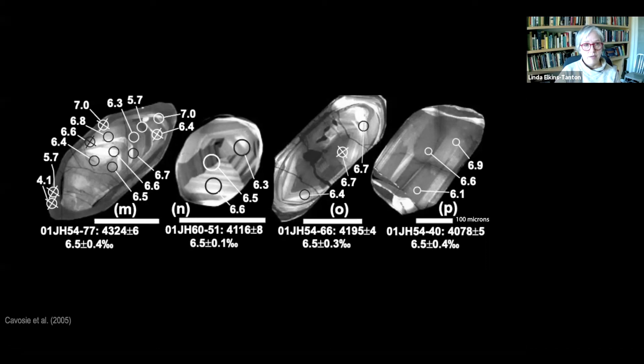A further line of evidence for a cool, wet early Earth comes from titanium measured in these zircons. How much titanium is allowed into zircons as they crystallize is dependent upon temperature. On average, these zircons formed at about 680 degrees, which fits very closely the final crystallization temperature of a wet granite. These zircons are an incredible resource for understanding our early Earth. The teams working on these zircons have created an almost industrial process for extracting and rapidly dating the crystals, and they've processed by a long way more than 100,000 zircons.